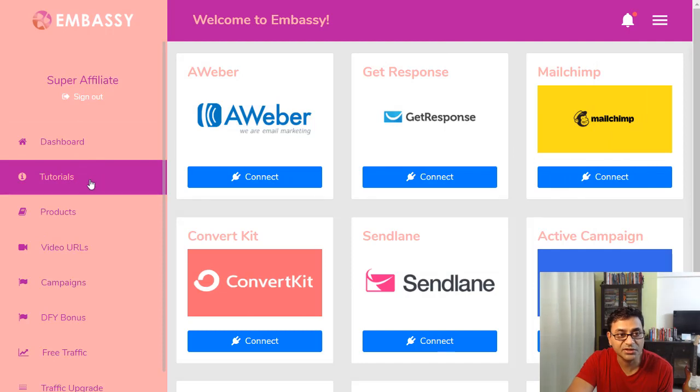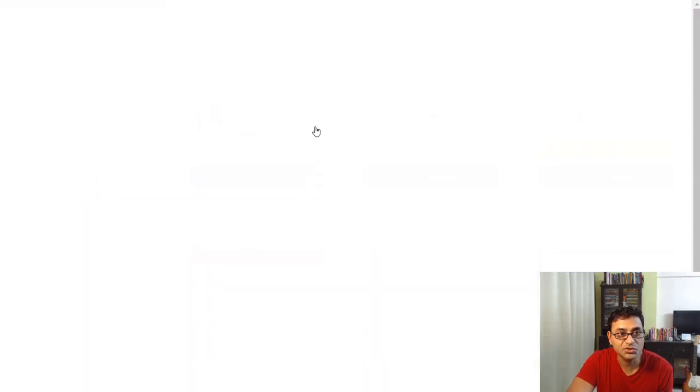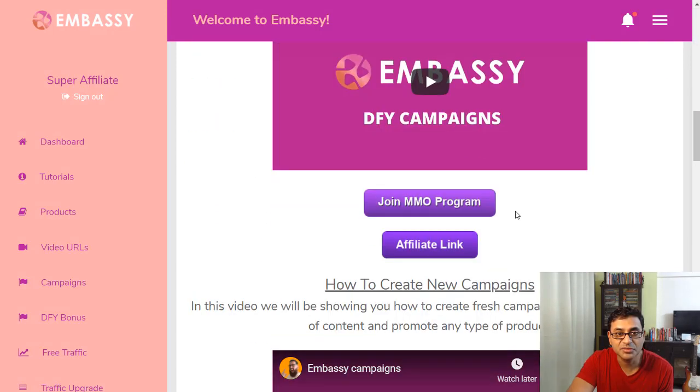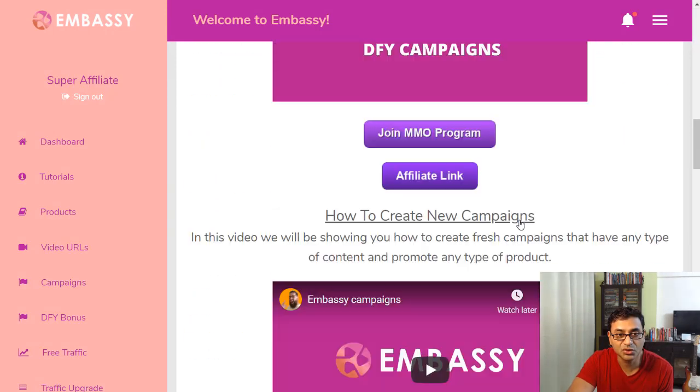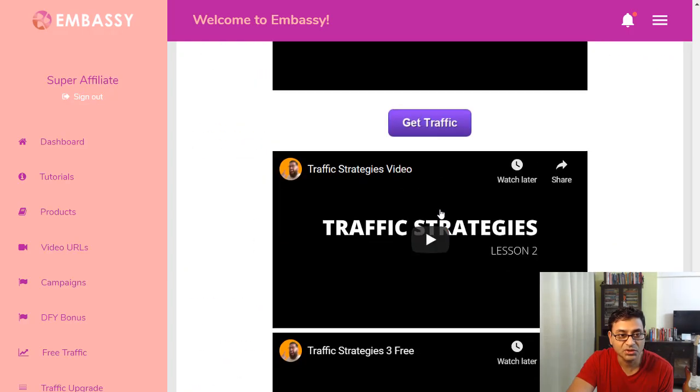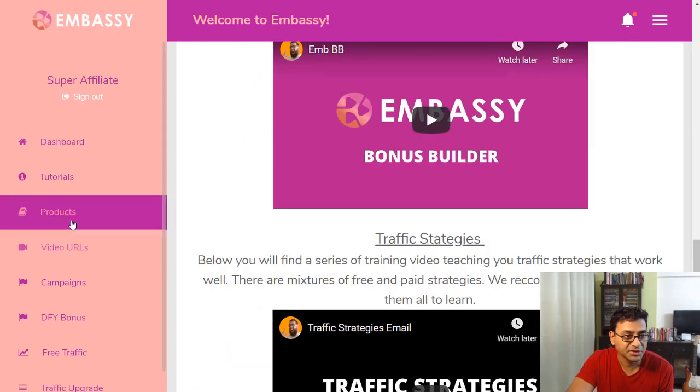Under My Profile there are tutorials you can access in case you get lost. You can go through them to see how to actually do everything — create a new campaign, do a search, and so on. There's a lot of stuff available there.